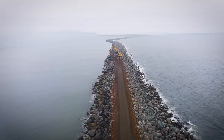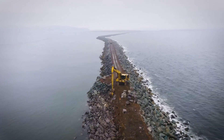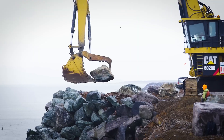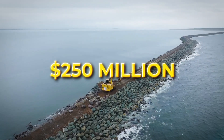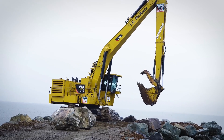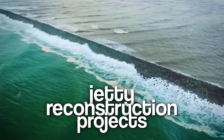Most people have never heard of it, but without this rock wall, hundreds of cargo ships could be stranded, trade routes cut off, and coastlines reshaped by the ocean's fury. Costing over 250 million dollars and built using boulders as heavy as elephants, this is one of the largest jetty reconstruction projects in US history.